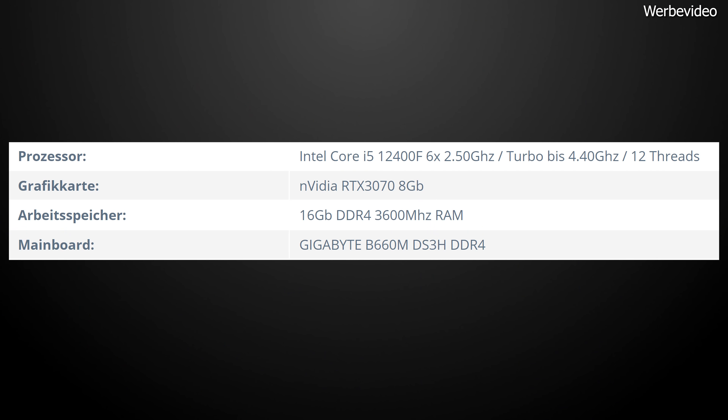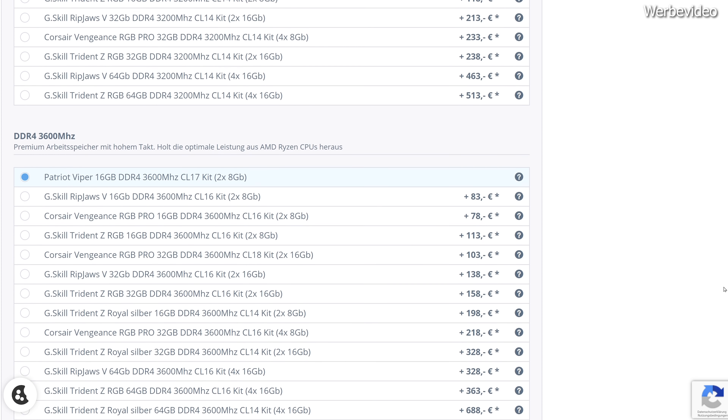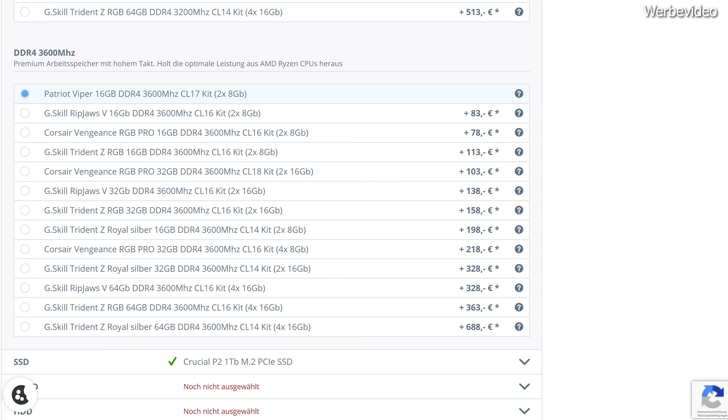Ohne Arbeitsspeicher kommen wir natürlich nicht allzu weit. 16 Gigabyte DDR4 3600 MHz CL17 sind optimal für diesen PC. Mehr ist natürlich immer besser, und wer 32 Gigabyte will, kann diese im Konfigurator einfach mit reinnehmen. Aktuell reichen 16 Gigabyte zum Zocken aber noch locker aus – die Frage ist allerdings, wie lange noch. Entweder gleich 32 Gigabyte einpacken oder Geld für spätere Aufrüstung zur Seite legen.